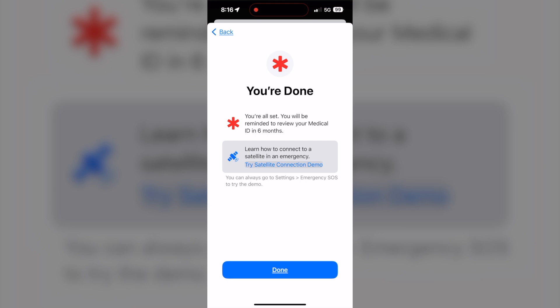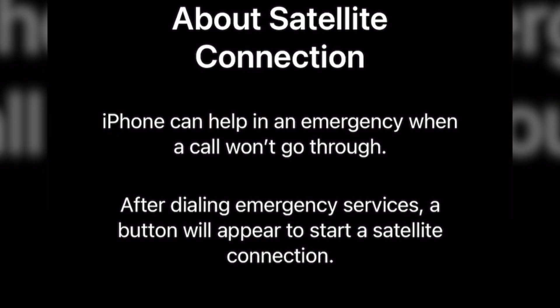There's also a demo feature you can use to test the satellite connection. The iPhone can help you in an emergency when a call doesn't go through. After dialing emergency services, a button will appear to start the satellite feature.